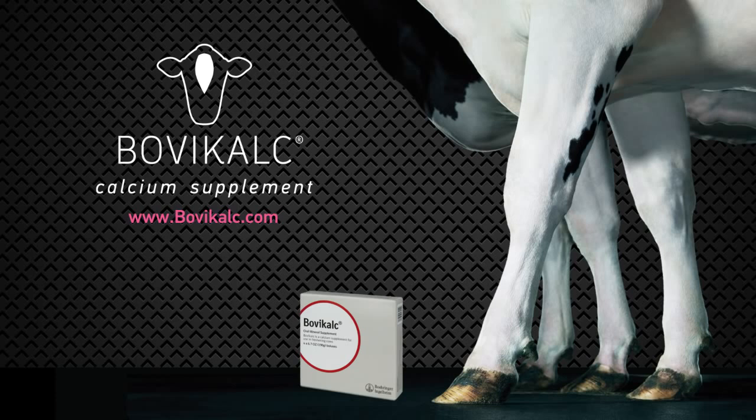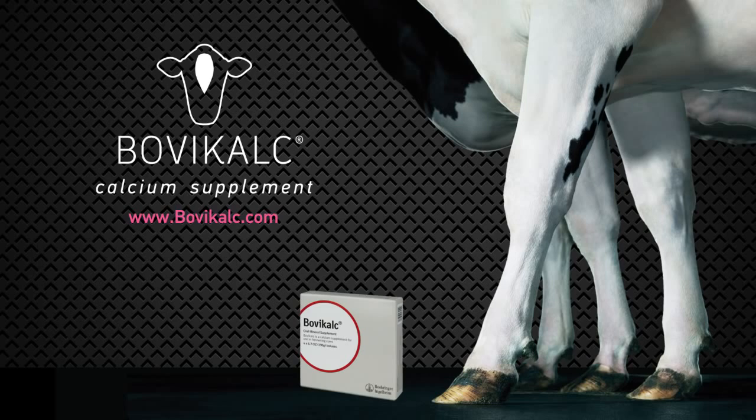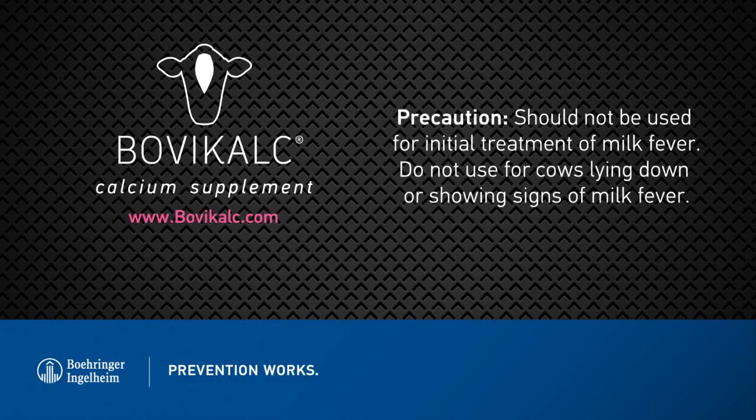To learn more about the advantages of Bovacalc, ask your veterinarian or BIVI representative and visit bovacalc.com. Remember not to use Bovacalc as an initial treatment for milk fever, and do not use in cows that are lying down or showing signs of milk fever.